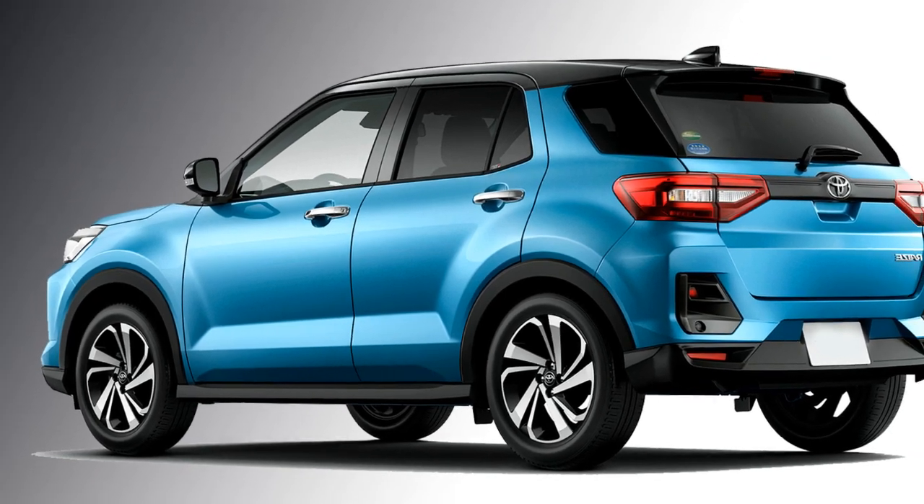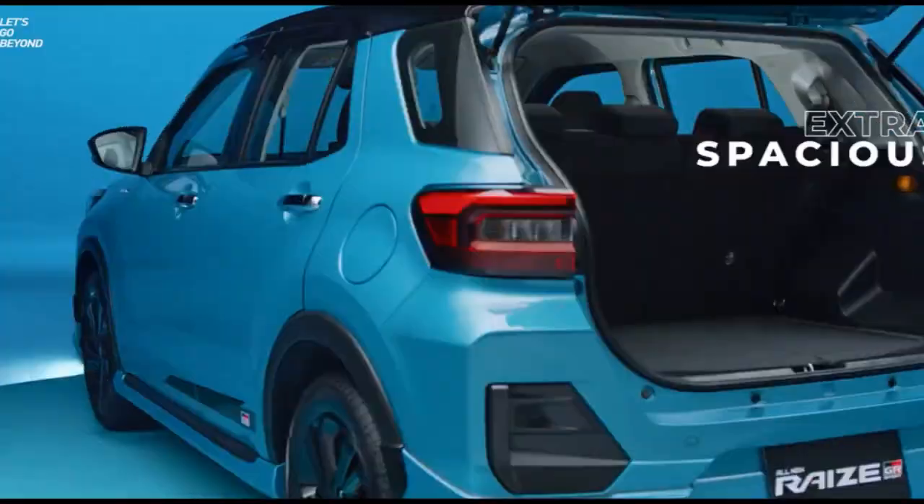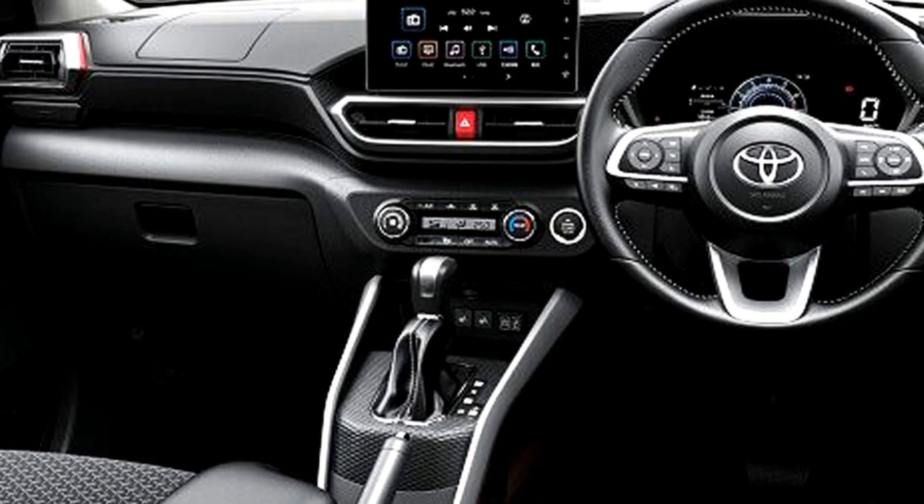In terms of interior design, the SUV gets a spacious cabin, a 3-spoke power-adjustable steering wheel with steering-mounted controls, and a digital instrument cluster with a 7-inch digital display.